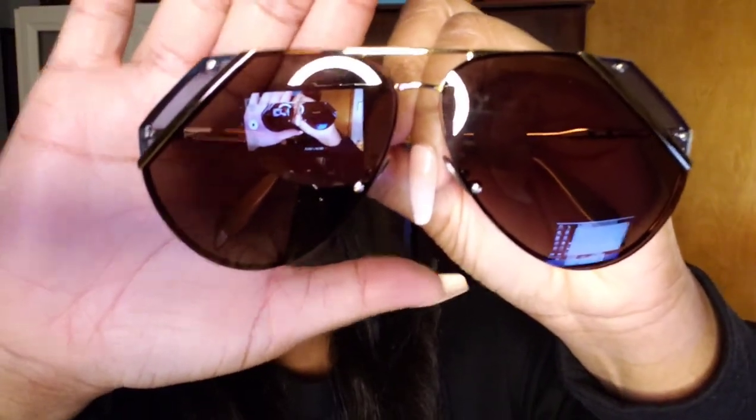These are another pair of aviators — of course — and they are by Alexander McQueen. I love them. Look at the detail on the sides! These are so different for aviators, at least to me. It's got Alexander McQueen on the sides, and they come in so many different colors.